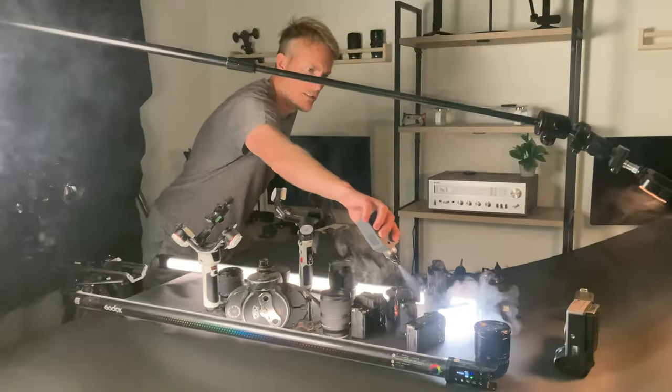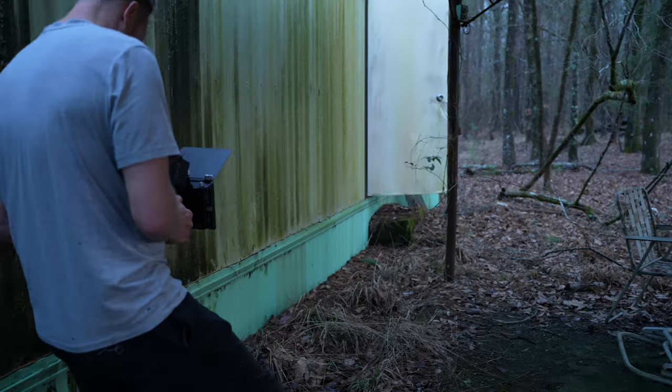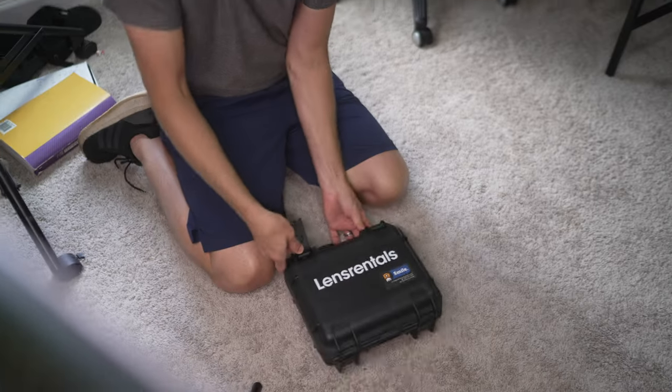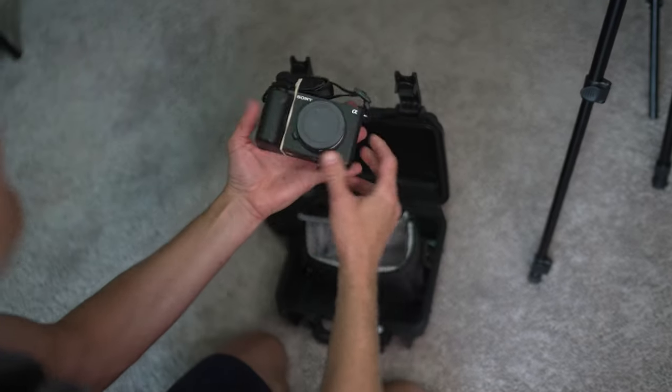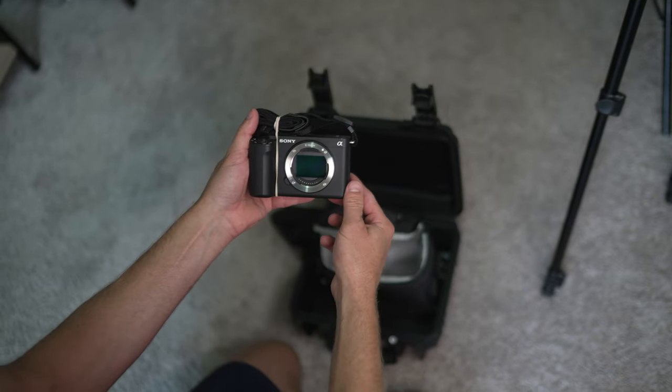I've owned the FX30 for six months and have used it in real-world situations on both professional work and as my main B-cam for all of my videos. Thanks to Lens Rentals, I rented the ZV-E1 to see if it would be worth purchasing as a cheaper full-frame B-cam to my A7S III, and also to make this video.